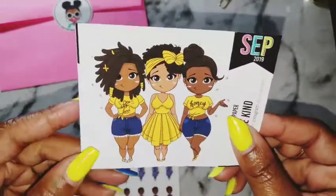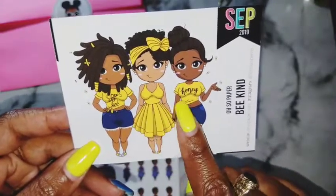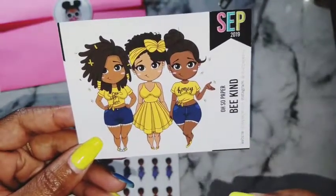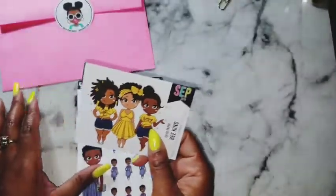These are the Be Kind stickers for September. Look at that — it's the perfect shade of honey, not too bright, not too muted. Love it. And they're so cute. I wish I got another one of these.